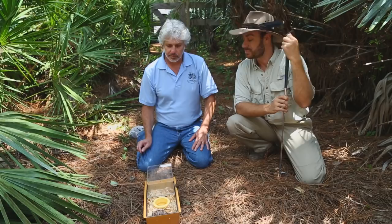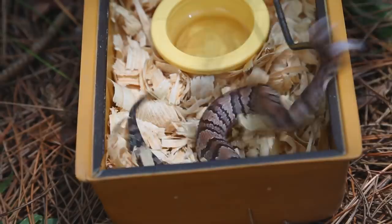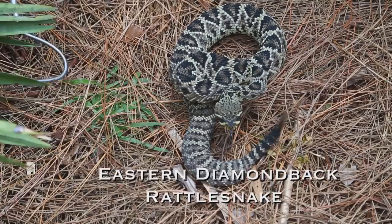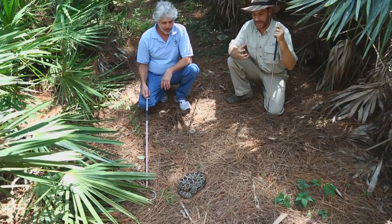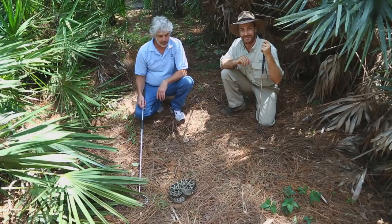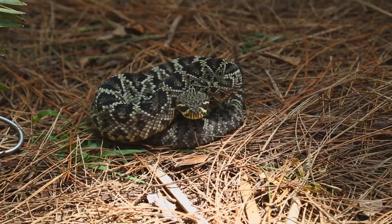Let's move on to probably the biggest venomous snake in the United States, which just happens to live in Florida as well. Nothing will ever stop me from getting this primal sense of adrenaline when you hear the rattlesnake make that famous noise. This is the eastern diamondback rattlesnake, and this is actually a smaller one we pulled out.